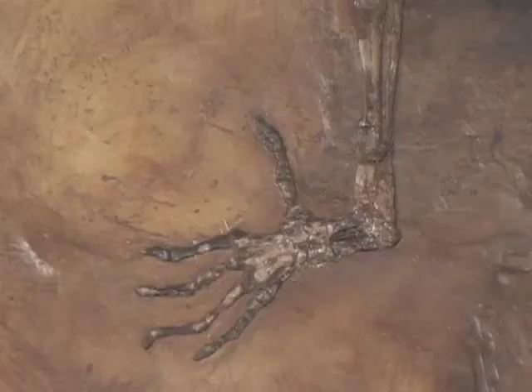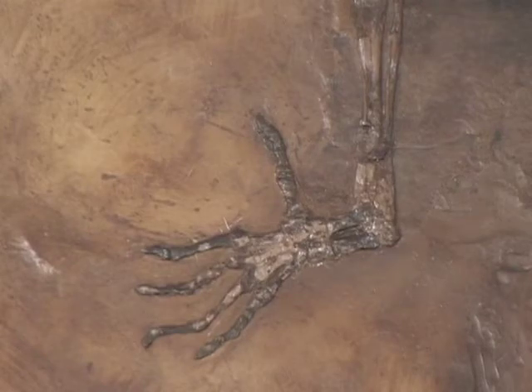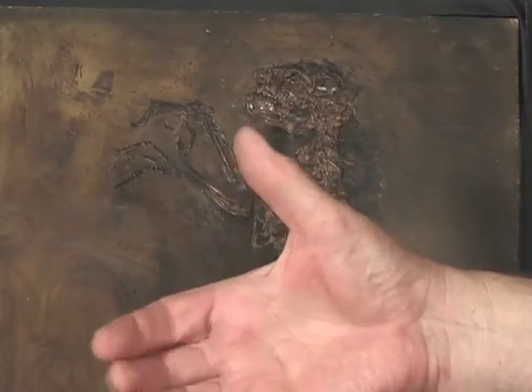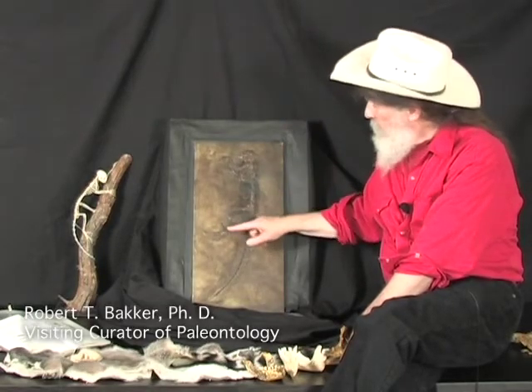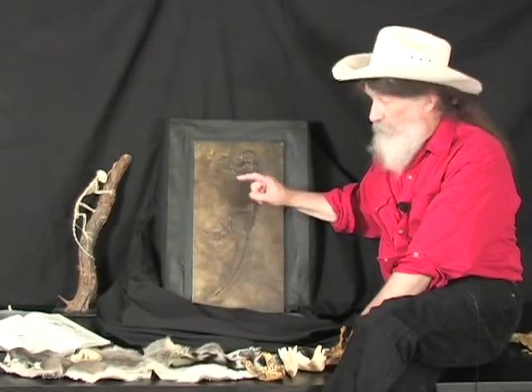Here's that wonderful big toe — that's the hallmark of our order, the order of primates. We can grab things with the thumb-like big toe. We primates, except for humans and our ancestors like Lucy, de-evolved: we took this divergent big toe and rotated it back. But what you see here is the hallmark, the key piece of equipment in the primates — thumb grasping, big toe grasping.